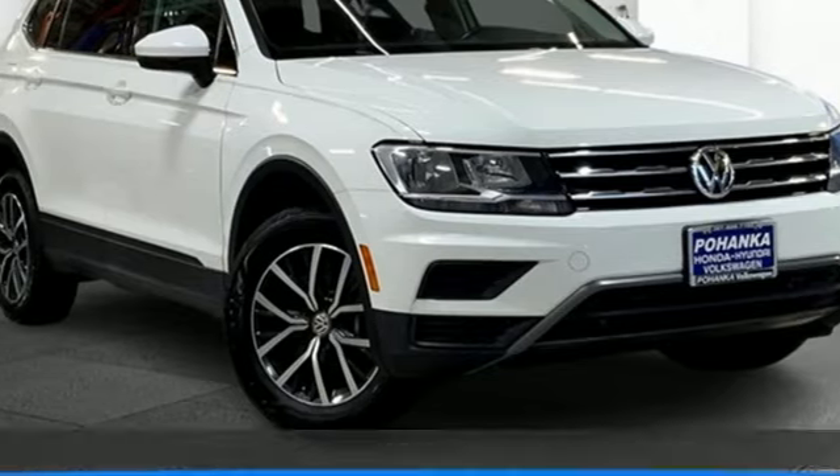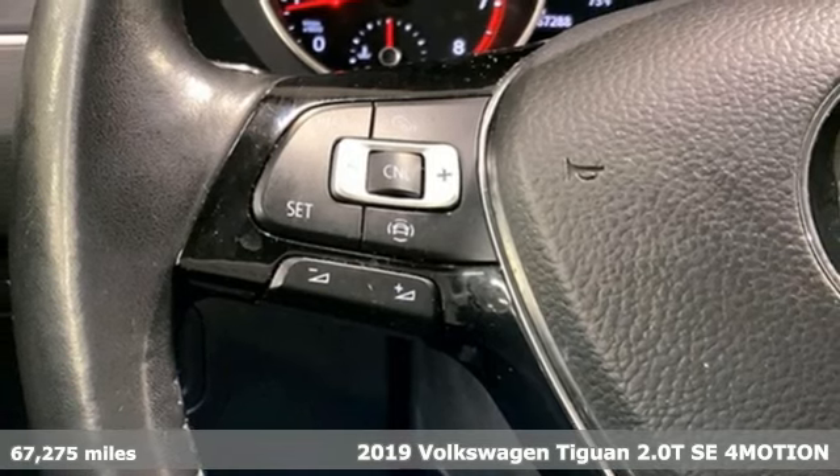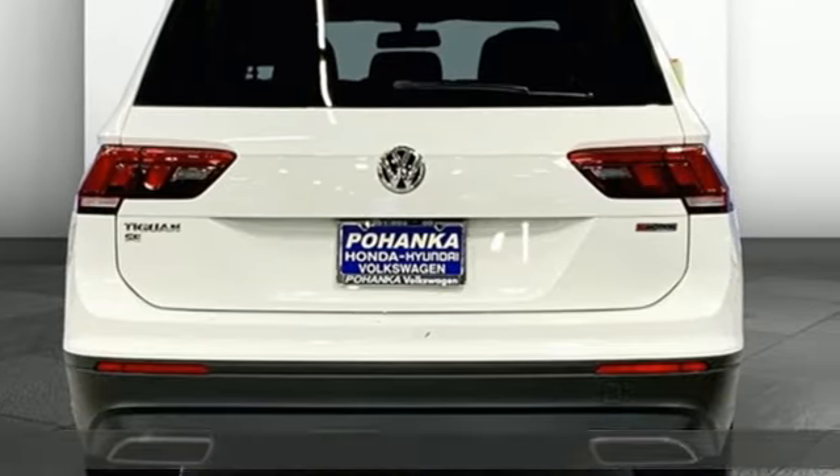Here's a 2019 Volkswagen Tiguan. No matter how rugged the path is, you'll be traveling in premium comfort. Plus, it offers an exciting list of features.